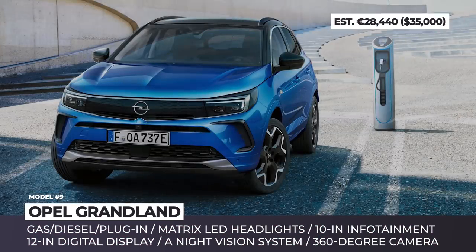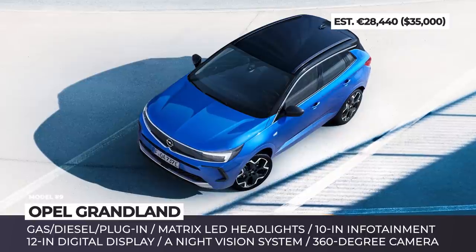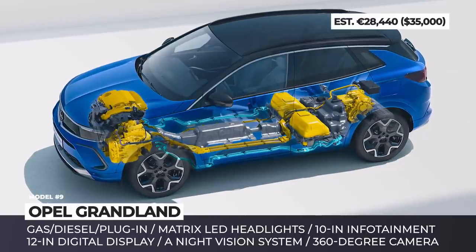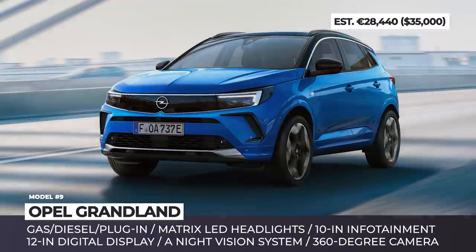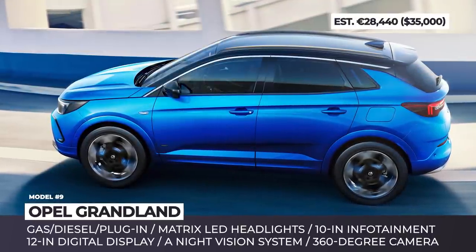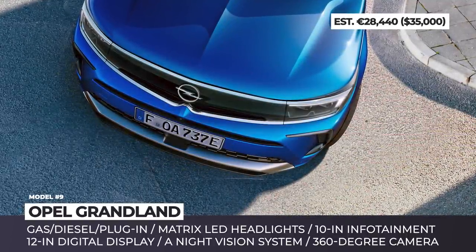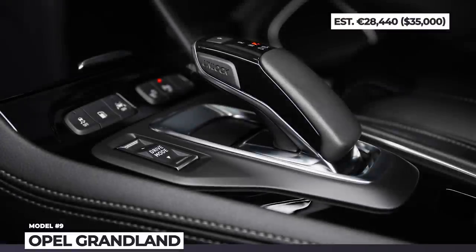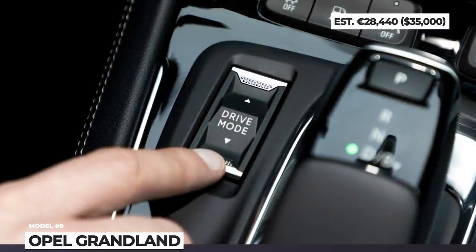Opel Grandland: Apart from dropping the X-suffix from its nameplate, the facelifted crossover gains the corporate visor front fascia design, a modern interior, and more standard driver assists. Like seen on the Corsa supermini and the Mokka crossover, the visor front incorporates a closed black grille and new Intellilux LED pixel headlights. There is also a muscular bonnet, a white air dam, blacked-out B-pillars, and standard roof rails. The powertrain lineup is kept under wraps, but Opel hints at efficient diesel and gasoline engines as well as a plug-in hybrid option with all-wheel drive. Upper-trim buyers will enjoy a new dual-screen setup consisting of a 10-inch infotainment and a 12-inch digital cockpit.